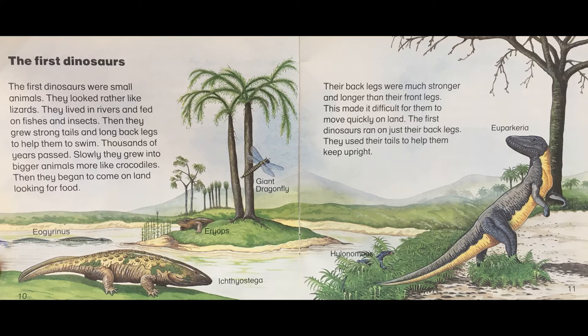Their back legs were much stronger and longer than their front legs. This made it difficult for them to move quickly on land. The first dinosaurs ran on just their back legs. They used their tails to help them keep upright. Hylonymus, Euparcharia.